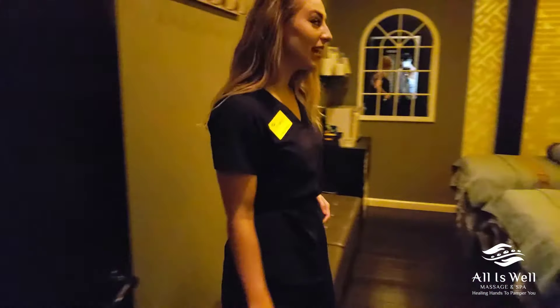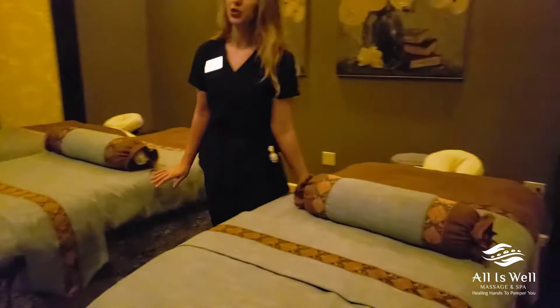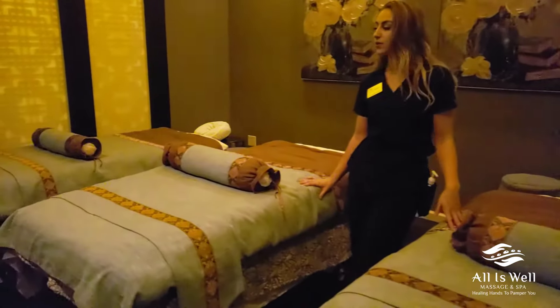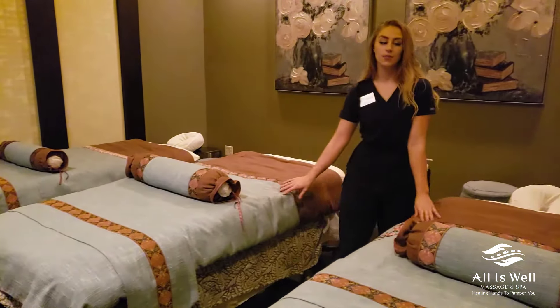This is our party suite. We actually are able to accommodate three people in this room. And as I mentioned, there are two other couple rooms. So you saw the other one, and we also have another room that accommodates couples.